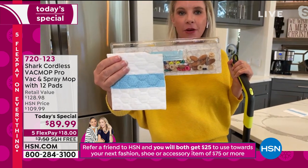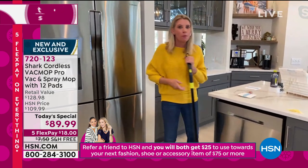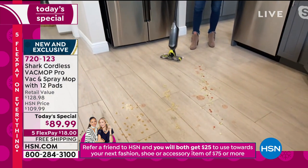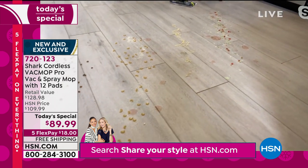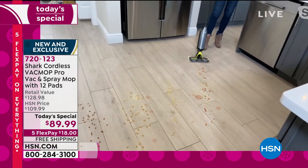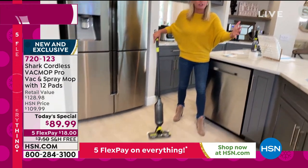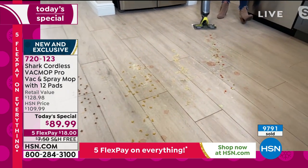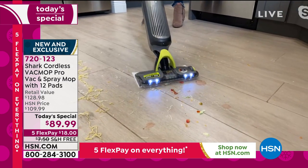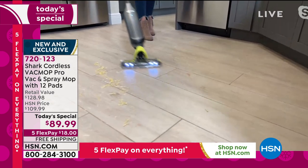We've cut half of this pad away so you can see the canister — this is what separates us from the other products on the marketplace. What makes us love it are these kinds of messes — this is taco night gone wrong. You got cheese, tomatoes, salsa, noodles — wet noodles, dry noodles. But check this out — I'm able to vacuum all of this up. Look at the big noodles. Zero maintenance, no canister, no brush roll, nothing.